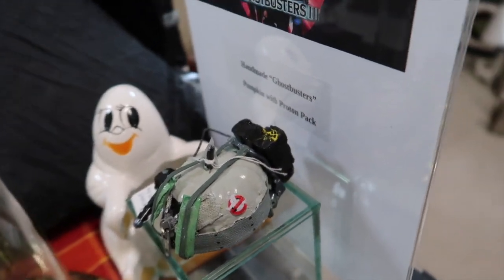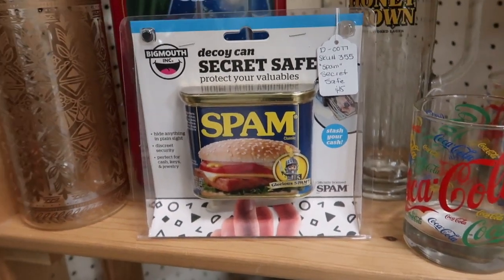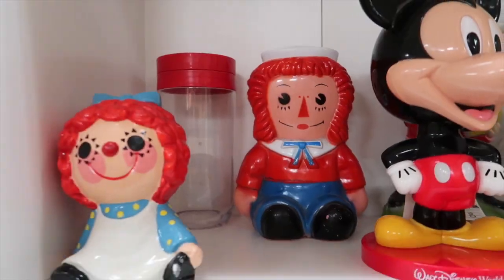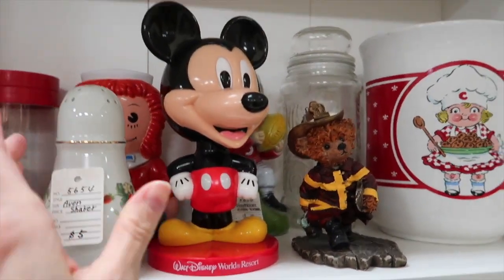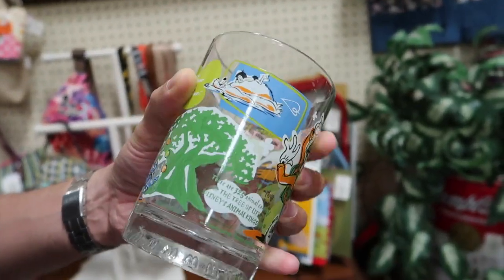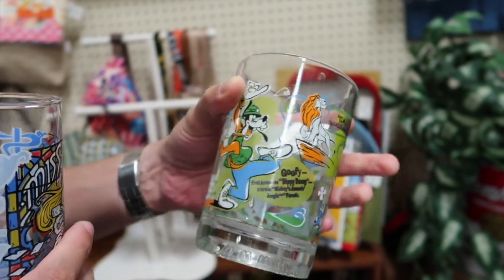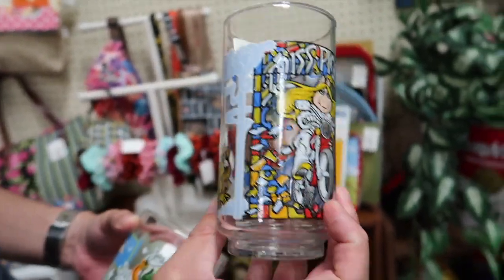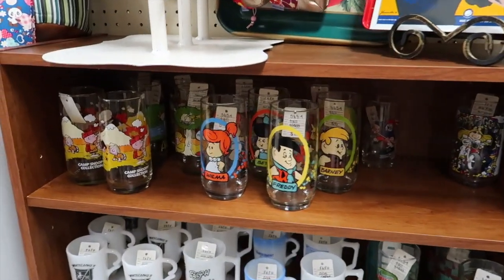There was this little ceramic pumpkin that somebody made and decorated with a proton pack, which I thought was really cute. There was a Spam money container which I thought was kind of funny. I used to collect lunch boxes, so you'll see some more lunch boxes coming up that are pretty cool. They also had all these old-school collector glasses — I can't remember what those are from; if you guys know, let me know in the comments.